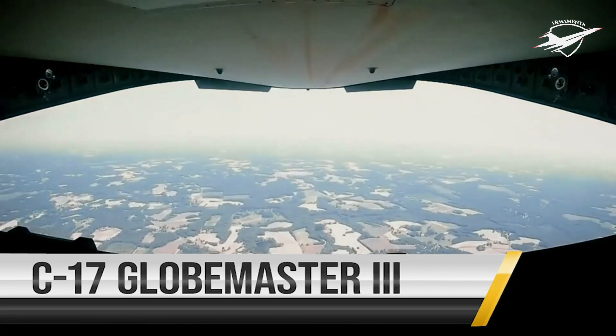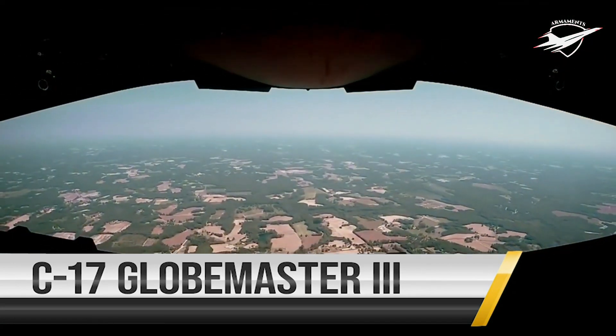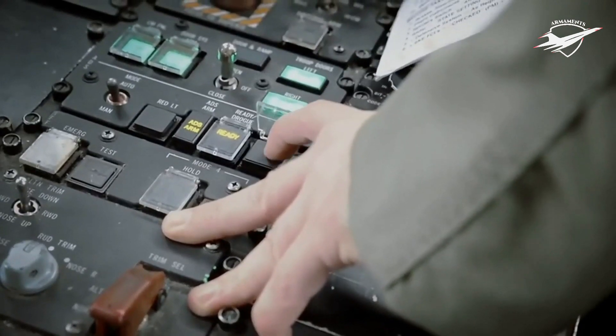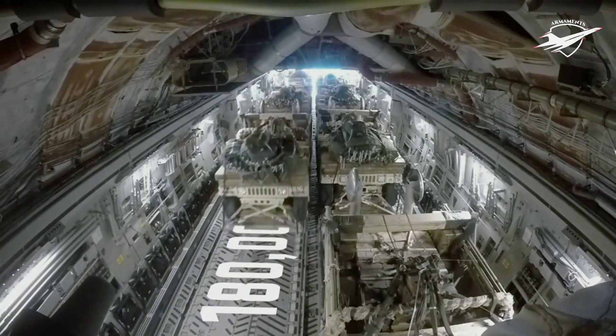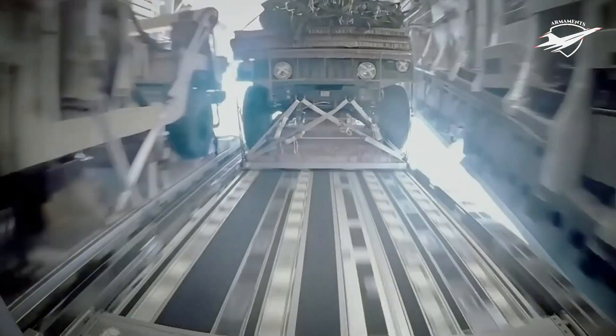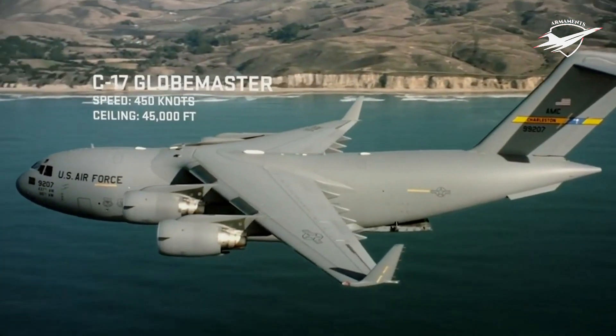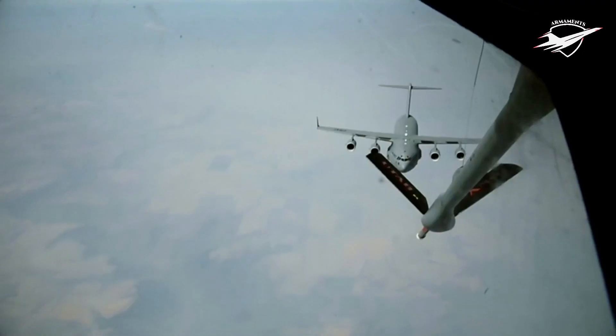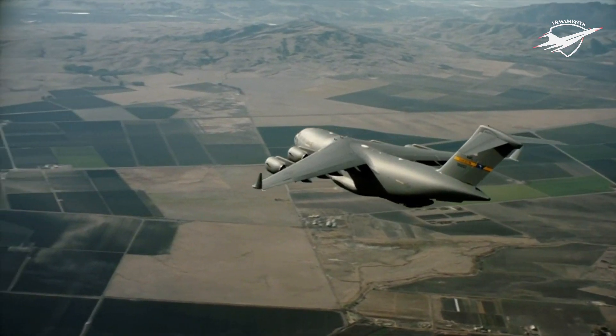The C-17 Globemaster III serves as one of the Air Force's most flexible cargo aircraft. Having a maximum payload capacity of 180,000 pounds, the C-17 is capable of rapid strategic delivery of troops and all types of cargo including equipment such as armored vehicles, trucks and trailers, and the 69-tonne M1 Abrams main battle tank.